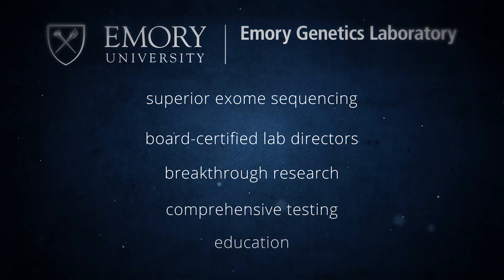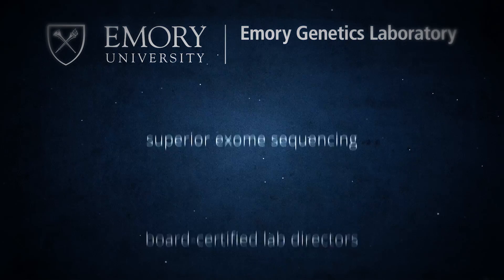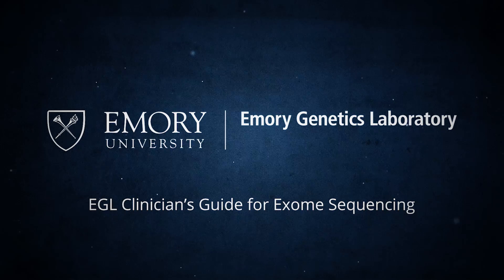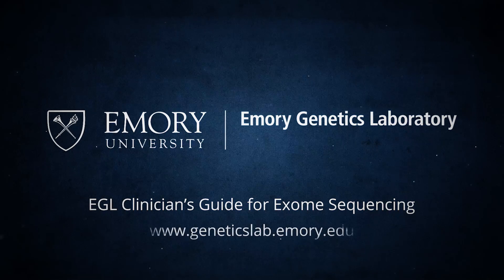For more detailed information about exome sequencing and EGL's Medical M-Exome, download our clinician's guide for exome sequencing, or visit our website at www.geneticslab.emory.edu.